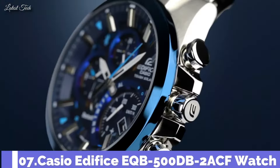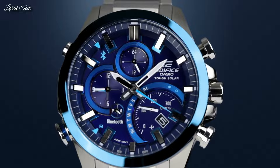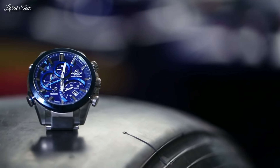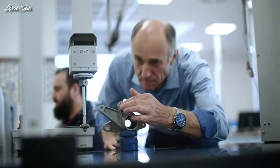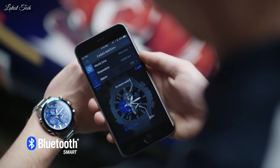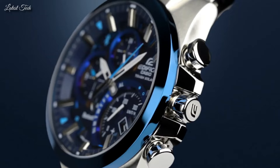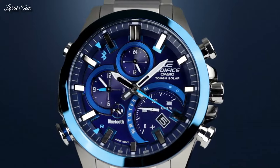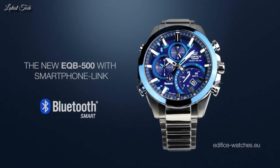Number 7: Casio Edifice EQB-500DB-2ACF Watch. Dial window material type: mineral. Display type: analog. Case material: stainless steel. Case diameter: 45mm. Case thickness: 14.5mm. Band material: stainless steel. Band size: 10.5 inches. Special features: analog display, Bluetooth connection, world time in 300 cities, stopwatch, alarm. Item weight: 7 ounces. Movement: quartz. Water-resistant depth: 330 feet.